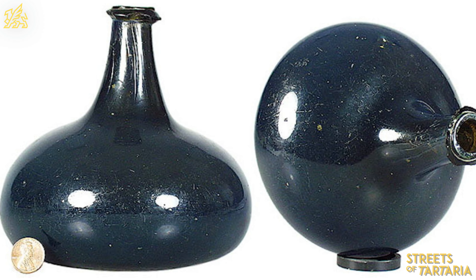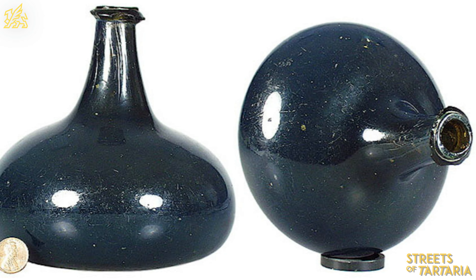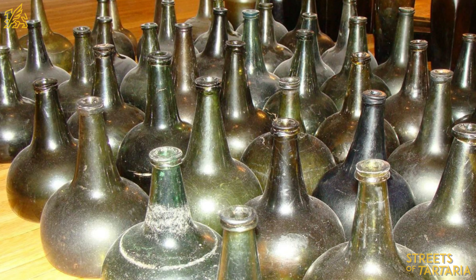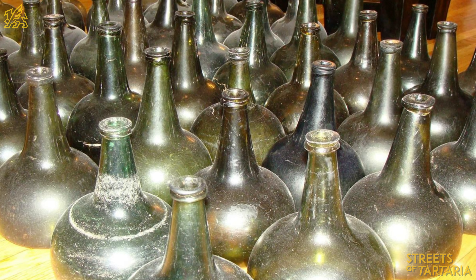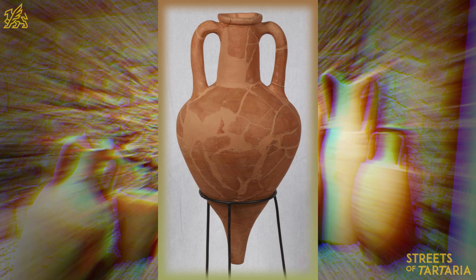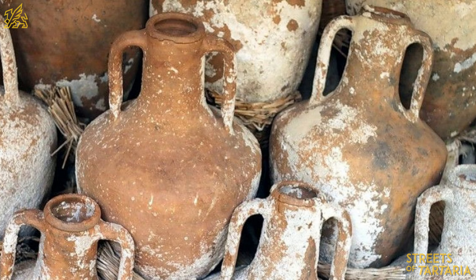Glass wine bottles, along with the barometer and microscope, are inventions of the modern era. Of course, winemaking has been known since early antiquity, but it wasn't until the 18th century that amphora jugs, wooden barrels, wineskins and other containers were used to store wine.